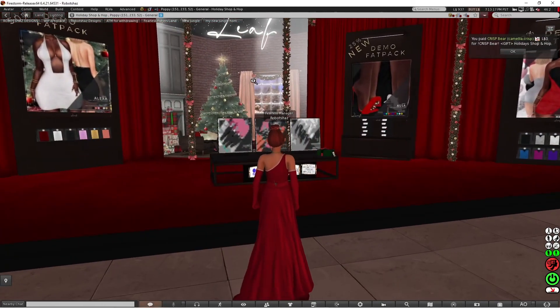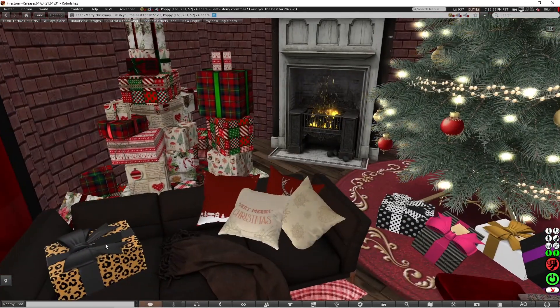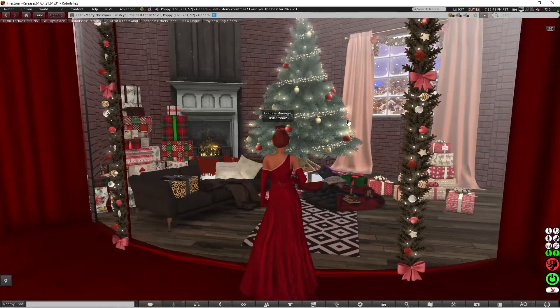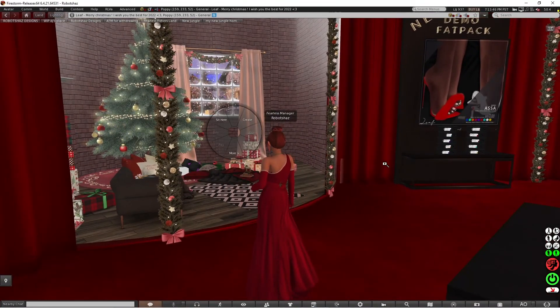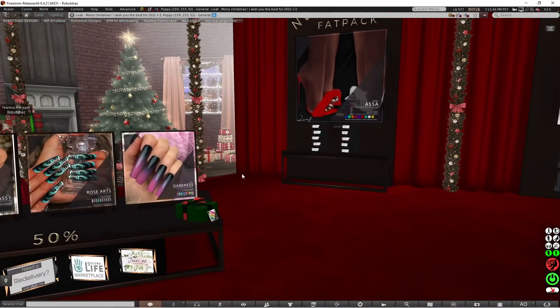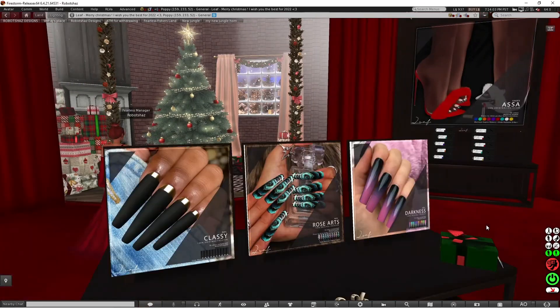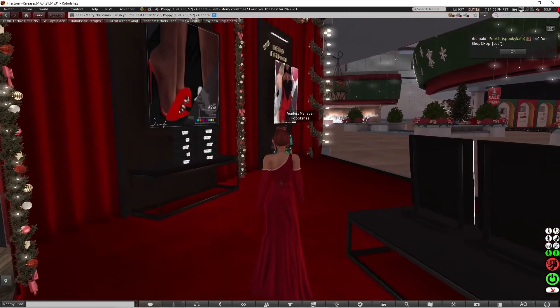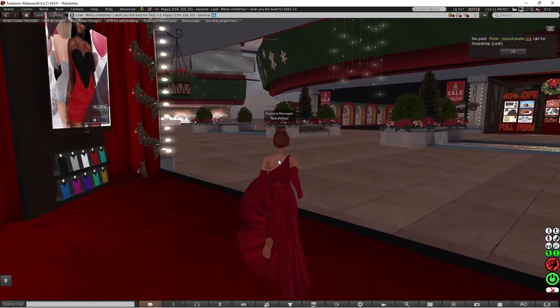So this is Leaf. I'm going to find where the gift is — there are a lot of boxes. I don't think I can actually get in there, but the gift is here. It is Leaf, and you get some lovely rainbow nails. I'm going to buy that and go to the next one.